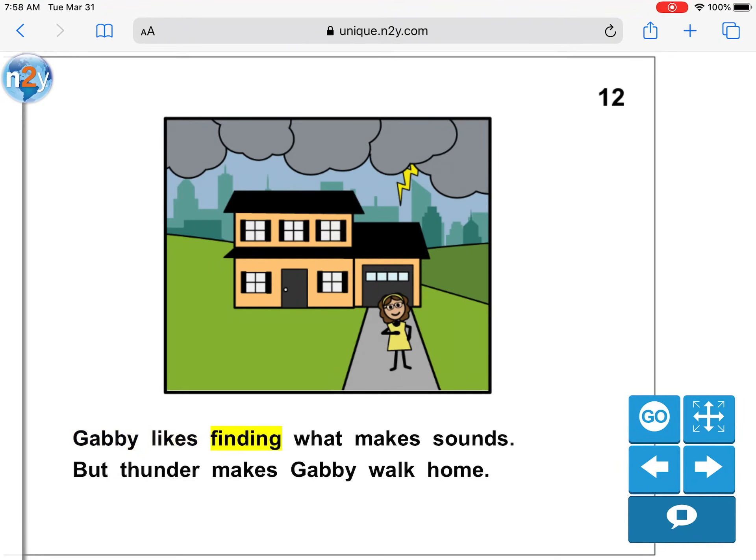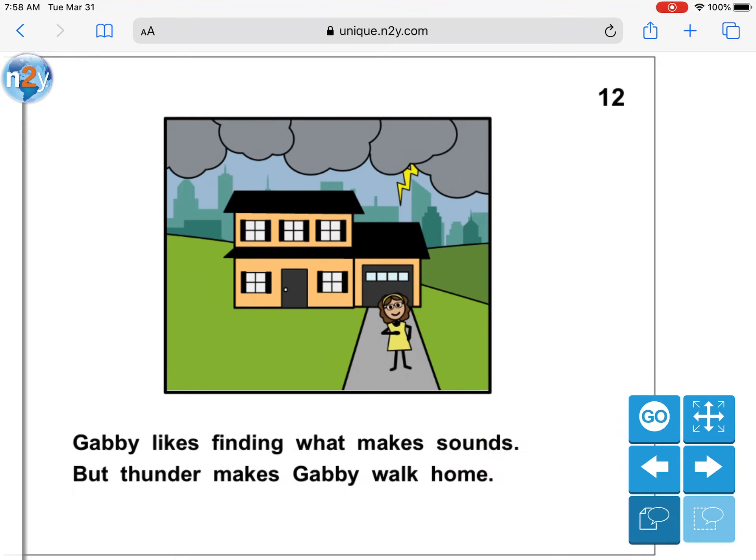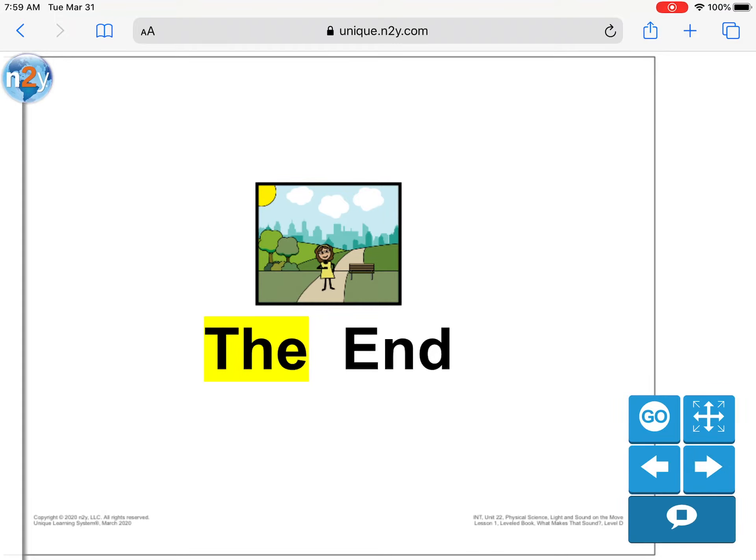Gabby likes finding what makes sounds. But thunder makes Gabby walk home. Why do you think that thunder makes Gabby walk home? Yeah, she probably forgot her umbrella. She doesn't want to get wet. The end.